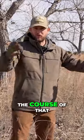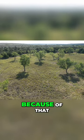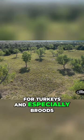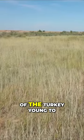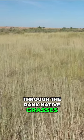Over the course of that, we've seen the ranch grow up and be restored in native grasses. But unfortunately, the grasses have gotten almost too thick for turkeys, and especially for broods of turkey young to navigate through the rank native grasses.